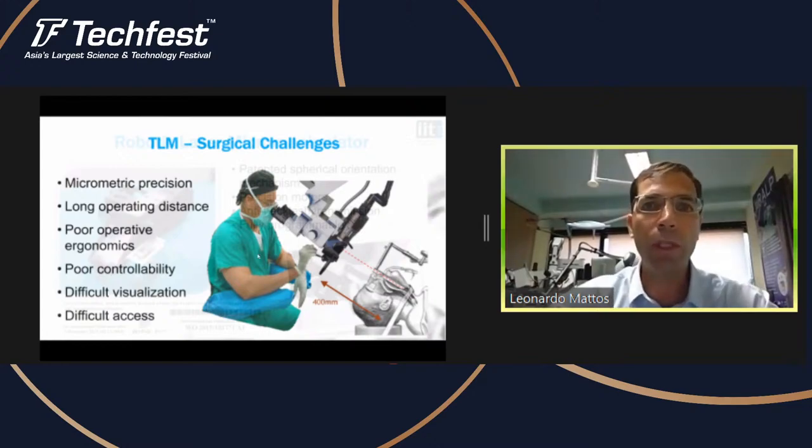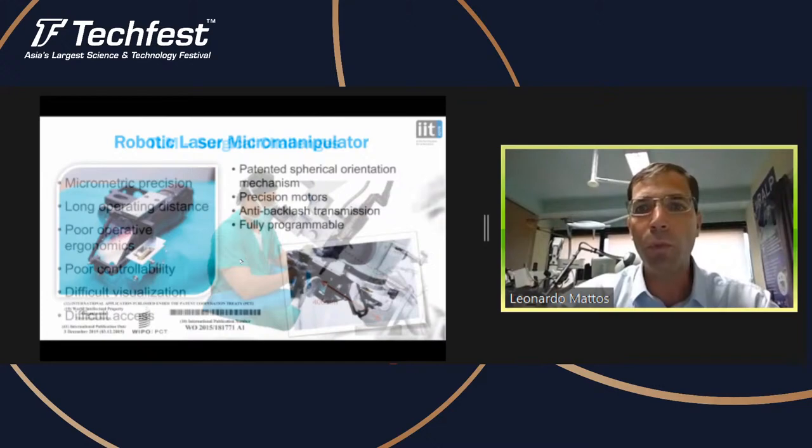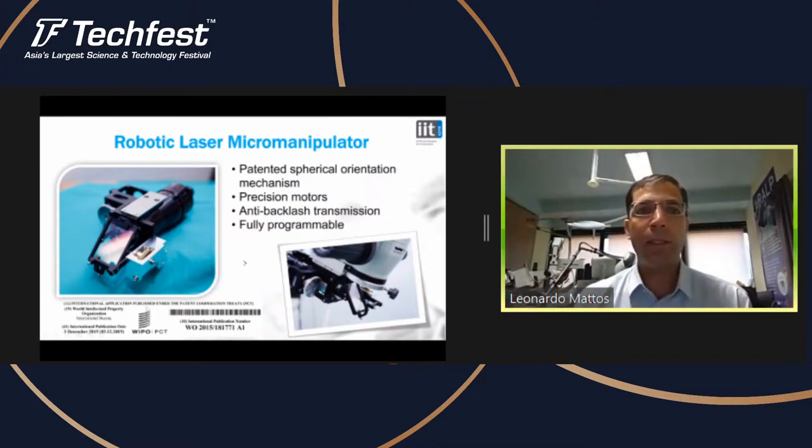That's what we did first, looking at the key issue of controlling the laser beam. We replaced the manual laser micromanipulator with a robotic device — a spherical orientation mechanism for the laser. We applied for a patent on this technology and developed a device that is a new tool for surgical operations that can be fully motorized, fully programmable, and provide very good precision for laser control.